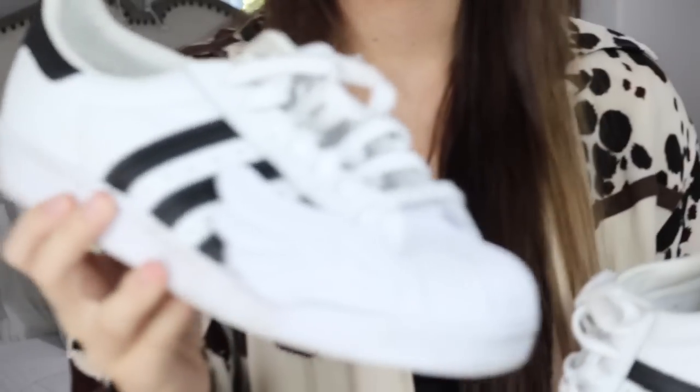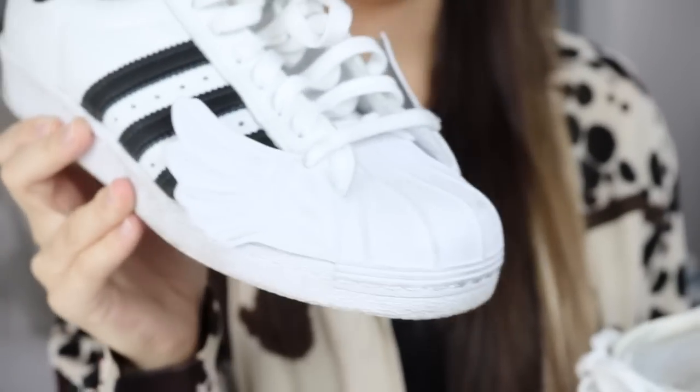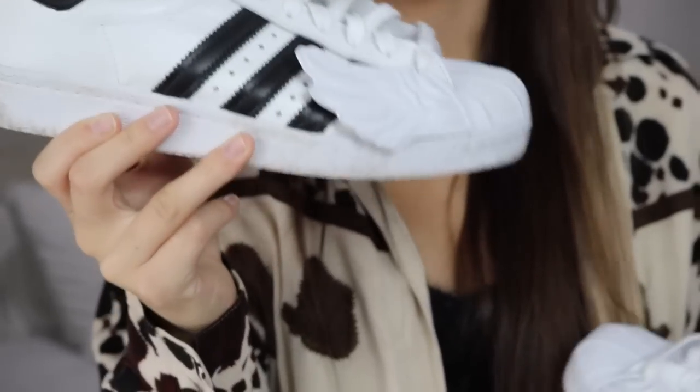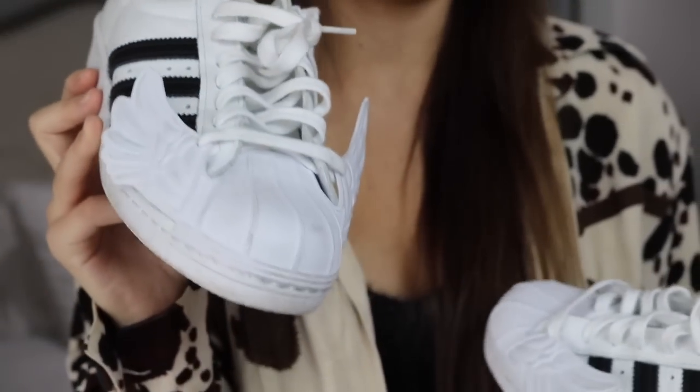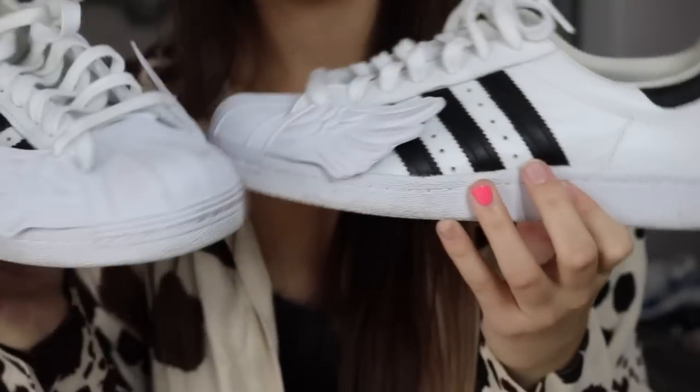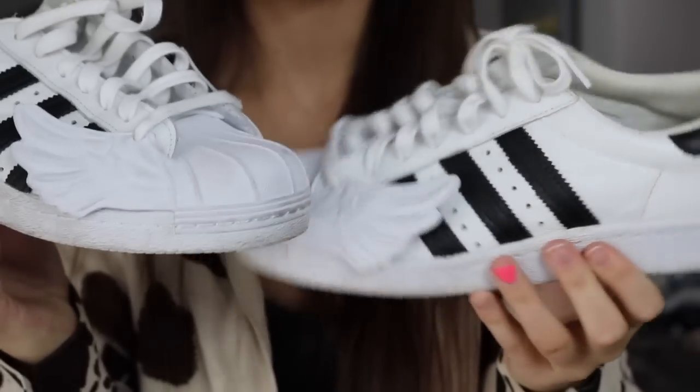The next pair of shoes from Plato's Closet are just these Jeremy Scott Adidas. I think they're called the Wing style. I love these so much. They have just a wing pattern and design. I don't know who had these and how they got into my Plato's Closet, but they are stunning and amazing. These are in a men's size 7.5.